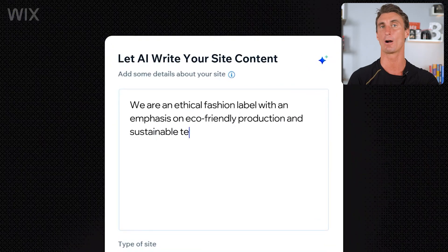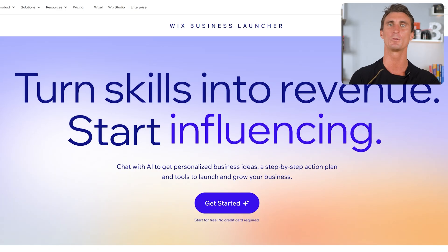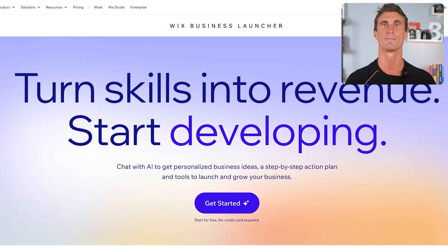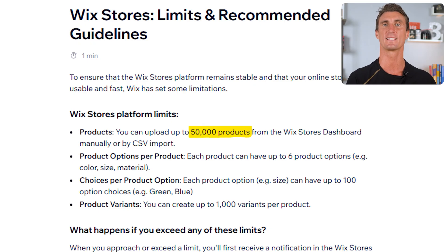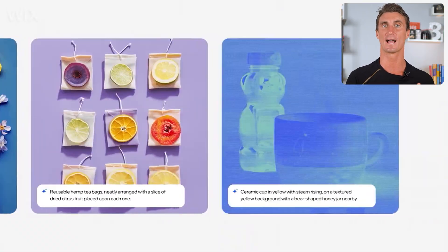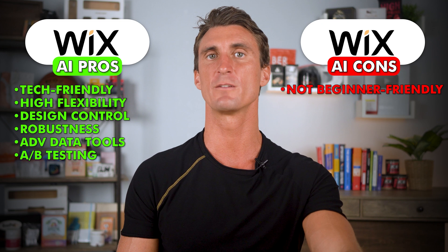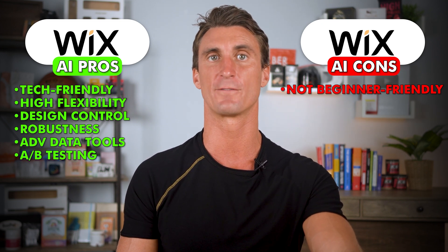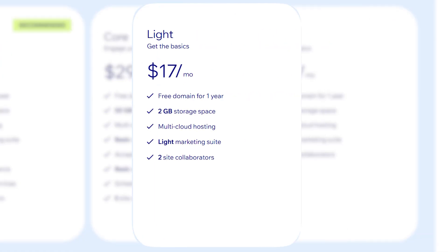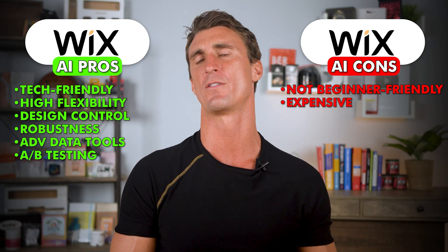Wix has an AI text creator powered by ChatGPT that gives you up to three different variations for every text block, and an AI business launcher that can help you brainstorm ideas and create business action plans. For bigger businesses, Wix e-commerce stores can support up to 50,000 products, offer advanced data tools, and even allow for A/B testing — splitting traffic between different design variations to see which performs better. However, these tools can be overwhelming for beginners, and unlocking all AI features starts above $17 a month, with prices increasing quickly for higher storage and advanced tools. So Wix, even though it can be a decent platform, is way more expensive than platforms like Hostinger.